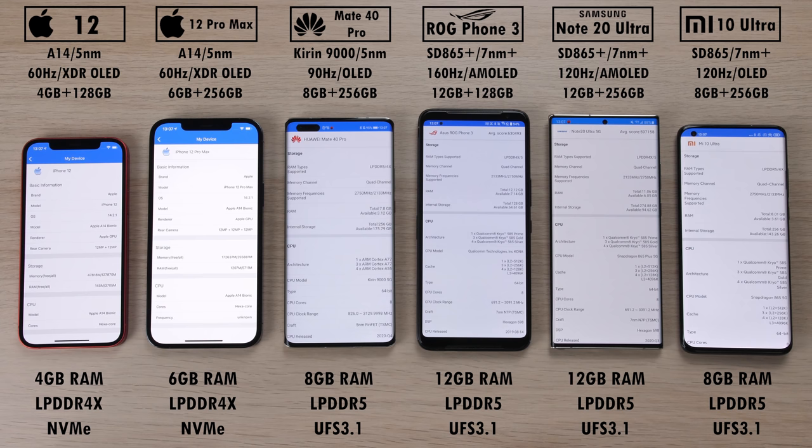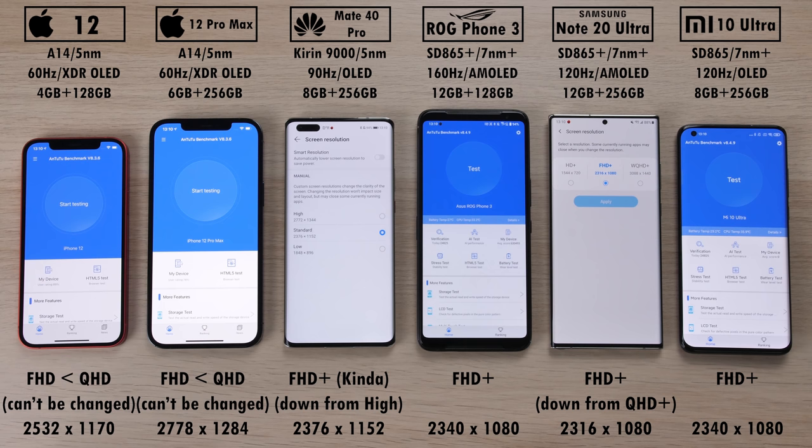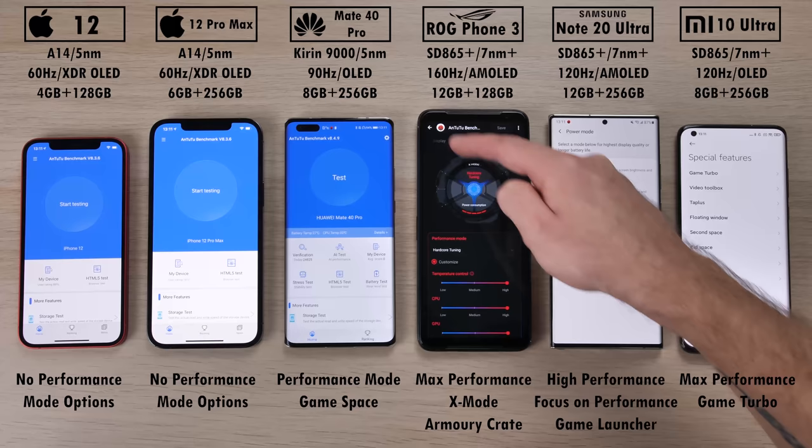We have 60Hz on the two iPhones — of course we can't go above that — 90Hz on the Mate 40 Pro, 160Hz on the ROG Phone 3, and 120Hz on both the Note 20 Ultra and Mi 10 Ultra. I have dropped the QHD Plus panels on the Mate 40 Pro and Note 20 Ultra down to Full HD to match those of the rest of the devices. We will be enabling performance modes on the four Android devices with all their available options.